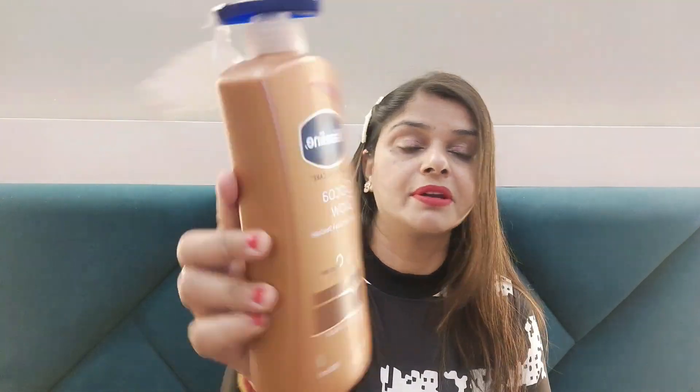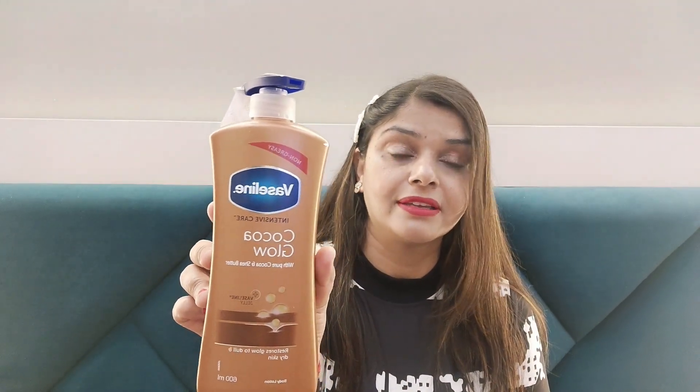In winter season, we need a good body lotion — whether it's winter or summer, moisturizing your skin is necessary. This time I have taken Vaseline Coco Glow Intensive Care with Pure Cocoa and Shea Butter. Vaseline is an old brand and their creams and lotions are very good. I used Coco Glow many years ago and it was great. This will restore dull and dry skin, and it is a 600ml bottle — great value with the discount.